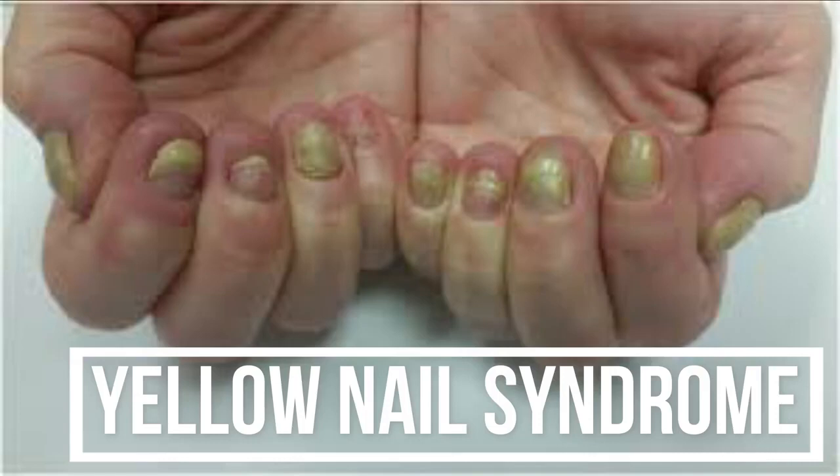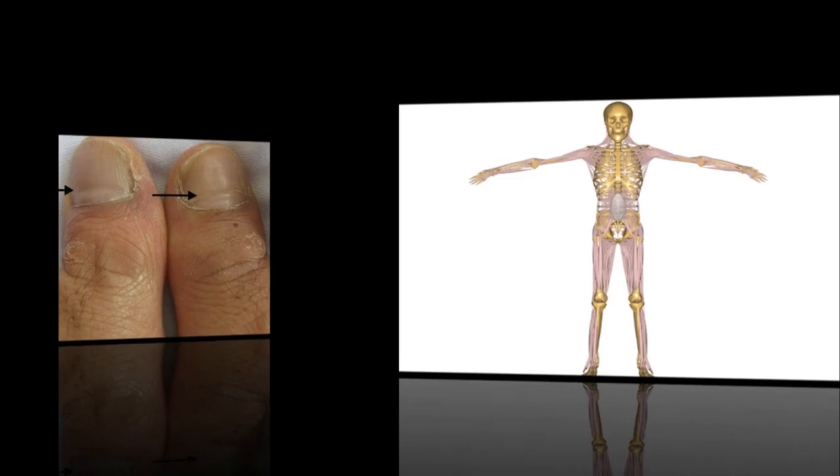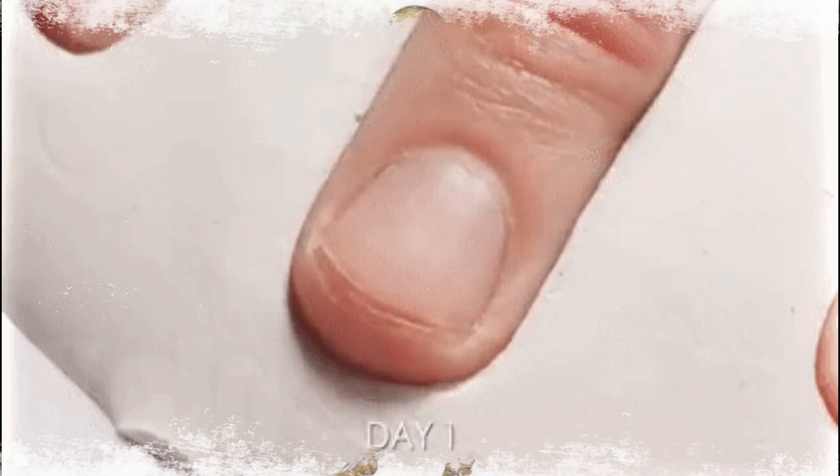Number nine: yellow nail syndrome. Yellow nail syndrome is when the nails get thicker and don't grow as fast as normal. Sometimes the nail lacks a cuticle and may even pull away from the nail bed. This can be the result of swelling of the hands, respiratory illnesses such as chronic bronchitis or sinusitis, or rheumatoid arthritis.